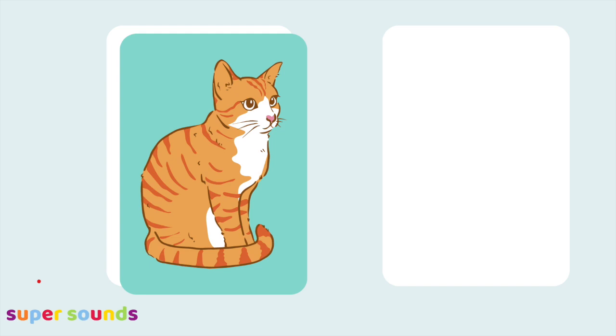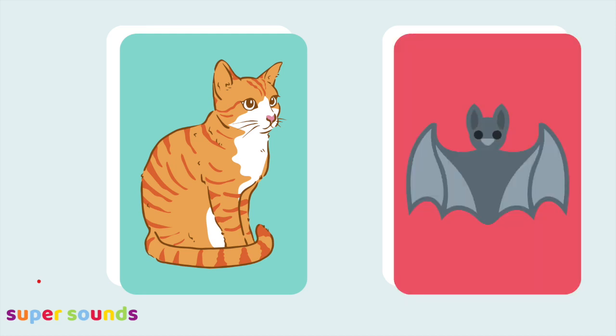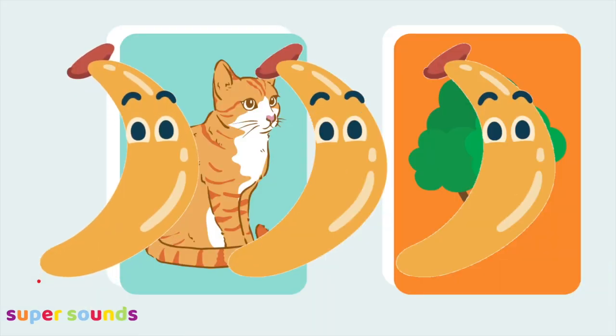Look out for the bananas word. Cat, hat — they rhyme because the ending sounds the same. Cat, bat — they rhyme too. Cat, mat — same ending. Cat, tree. That's right, tree is a bananas word because cat and tree have different sounding endings.